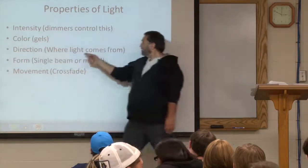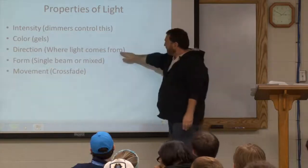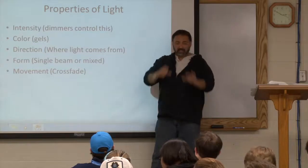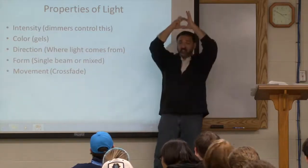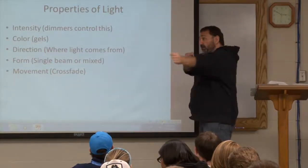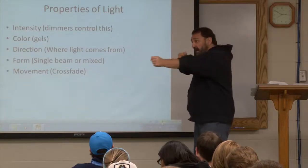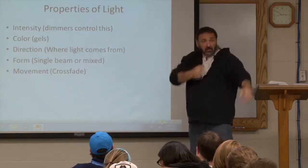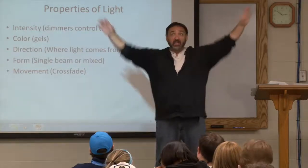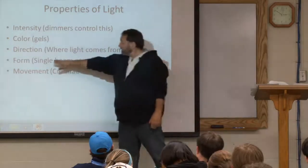Next property of light: direction — where is the light coming from? Is it from the sides, from the front, or back lighting? Form refers to the kind of light: is it one single beam? Everybody has seen big follow spots — a big light you follow somebody with, huge, requires an operator. That's one big beam of light on one person. On stage sometimes just one thing of light comes down on an actor. Most of the time we have a lot of different lights and we mix them, which makes it more natural and less theatrical. Is it a single beam or do we mix them?